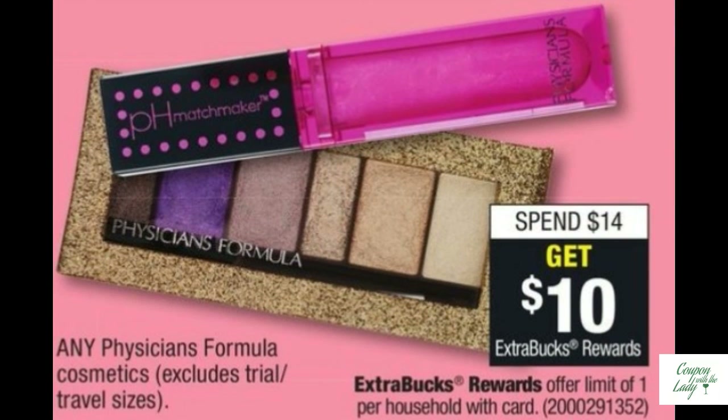No coupons for this deal either — it's Physicians Formula. Spend $14.00 and get 10 ECBs. Unless you've got a Redbox coupon or a Peely, there are no coupons, but it's still a good deal.